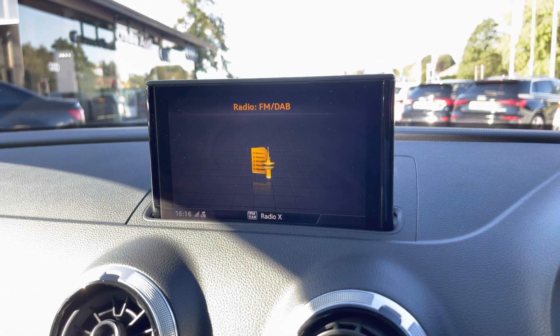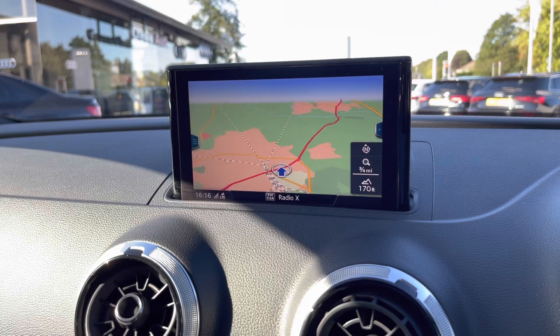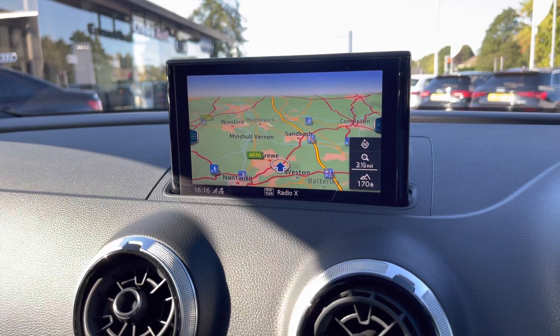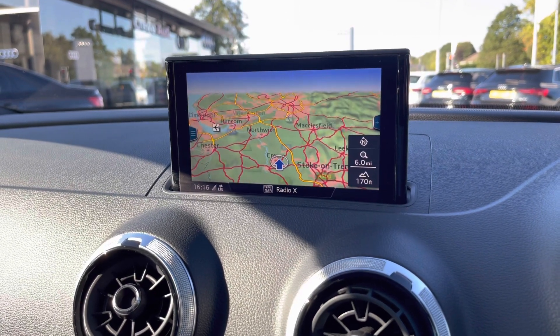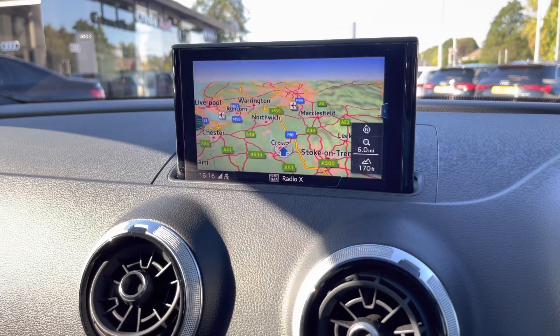You can control your satellite navigation, which allows you to intuitively scroll through your maps to view your routes and destinations with ease, and you can also connect your mobile phone through Bluetooth to control calls and music through your media devices.